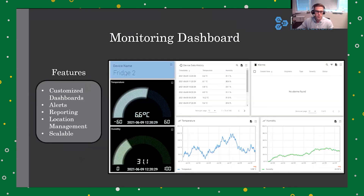Our online monitoring dashboard displays all the current and past sensor data. We offer customizable dashboards that include alerts and reporting, as well as the ability to manage multiple locations and users. Our solution is very scalable — whether you are monitoring one thing or 1,000 things, it can all be easily managed from our online dashboard.